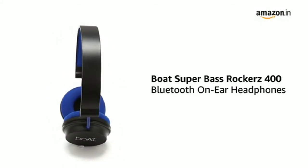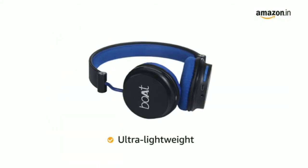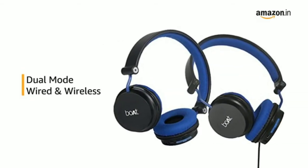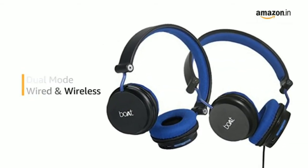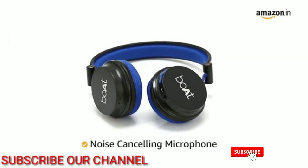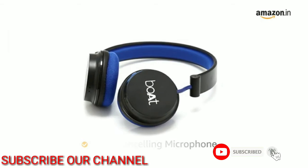Presenting Boat Rockus 400 on-ear headphones that are ultra lightweight and comfortable for extended use. This headphone comes with dual mode allowing for both wired and wireless connectivity. It also comes with a noise cancelling microphone that provides clearer calls even in noisy environments.